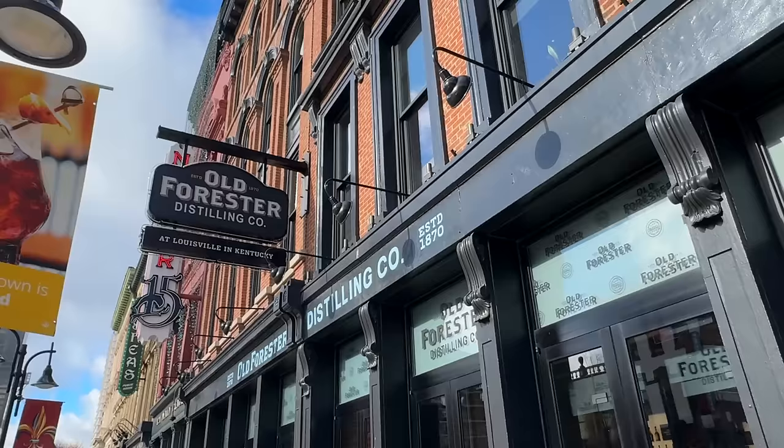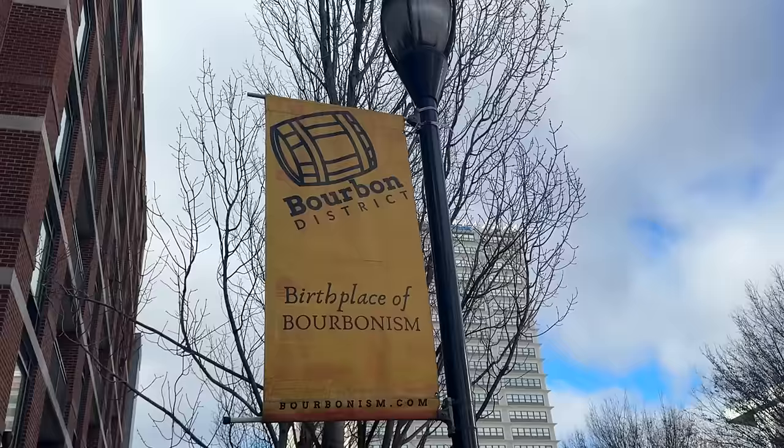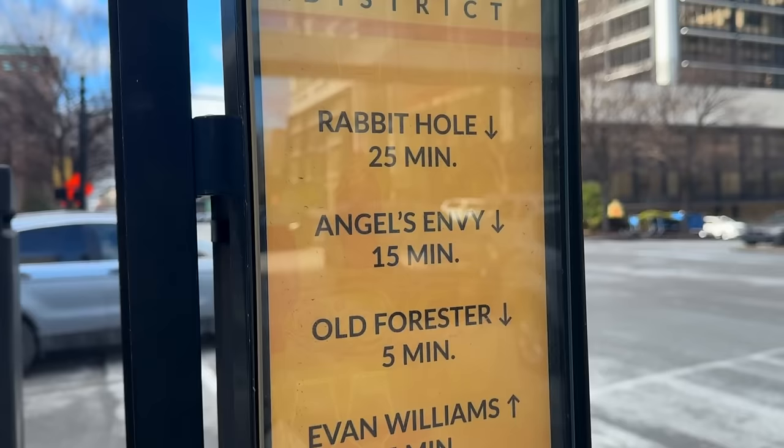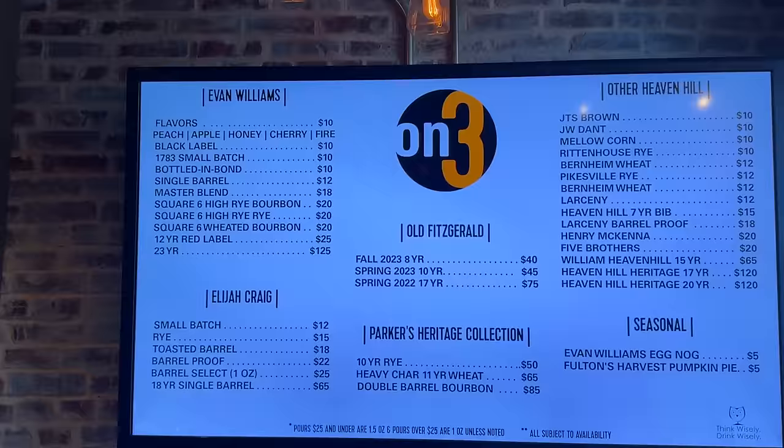We then moved into the downtown area where there are a bunch of so-called distilleries within walking distance. Now, these aren't your typical distilleries like the big factories you saw with Buffalo Trace. These are more so fancy gift shops with tasting bars and some small tours that kind of explain how bourbon is made.